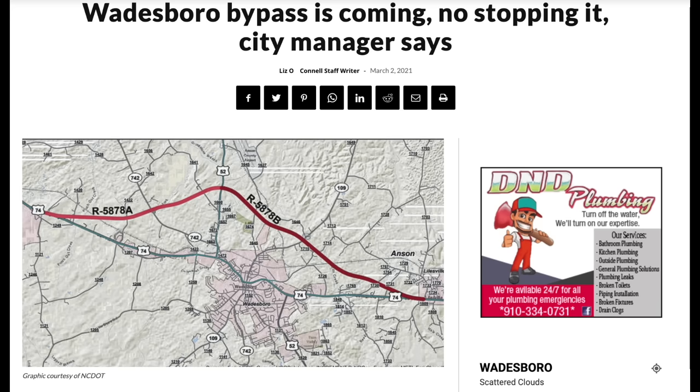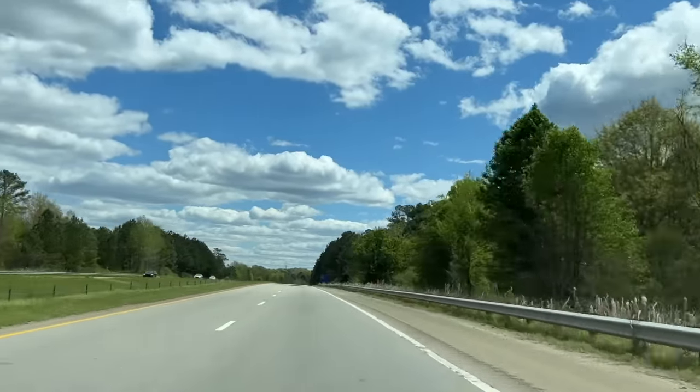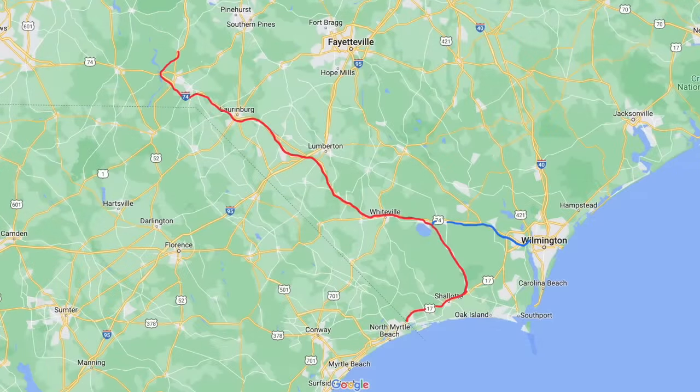Next, we get to Rockingham and start seeing I-74 and future I-74 signage. The highway from here to somewhere just west of Wilmington is slated to be signed as Interstate 74. Supposedly Interstate 74 is to turn south before reaching Wilmington and instead go to Myrtle Beach, but we all know that is not happening. So in essence, I-74 will make up the remainder of the Asheville-to-Wilmington freeway east of Rockingham.